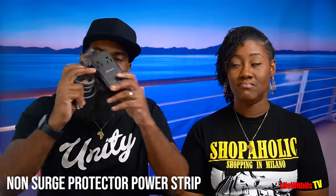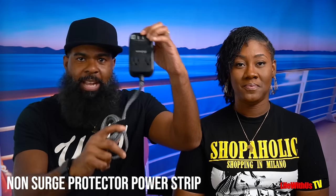The first thing that smart cruisers pack is a non-surge-protecting power strip. These will work every time because you're going to need more than the few plugs they provide on the cruise. So make sure you pick one of these up.